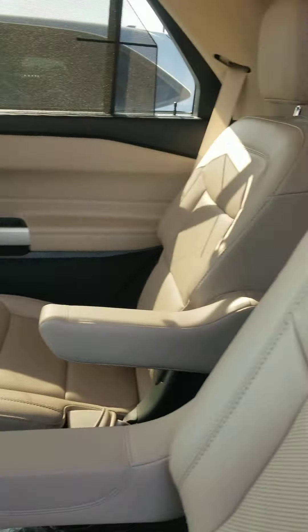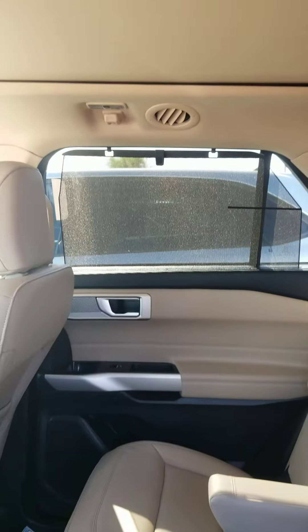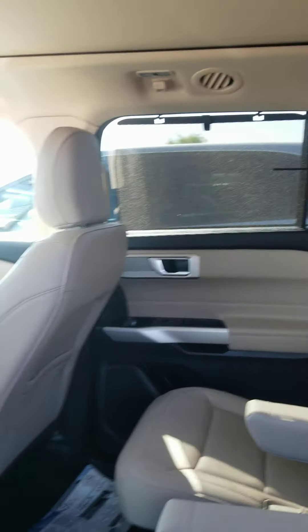Beige leather interior. It has the shade screens in the second row — pretty handy in Arizona.